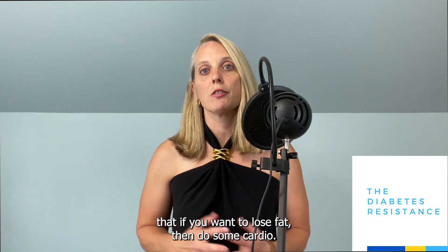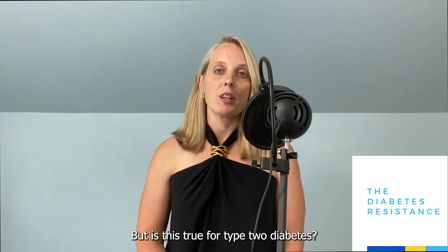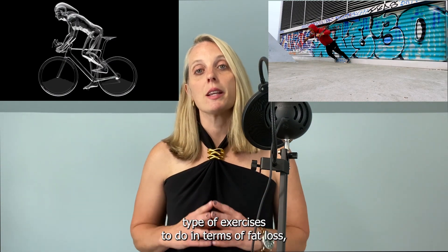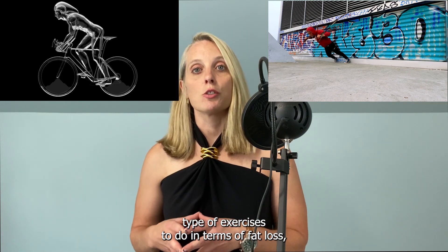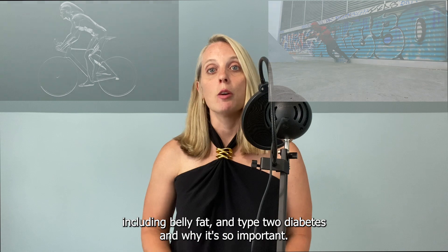You've probably heard at least once in your life that if you want to lose fat, then do some cardio — go for a run. But is this true for type 2 diabetes? This video is going to cover the current research surrounding the best types of exercises to do in terms of fat loss, including belly fat and type 2 diabetes, and why it's so important.